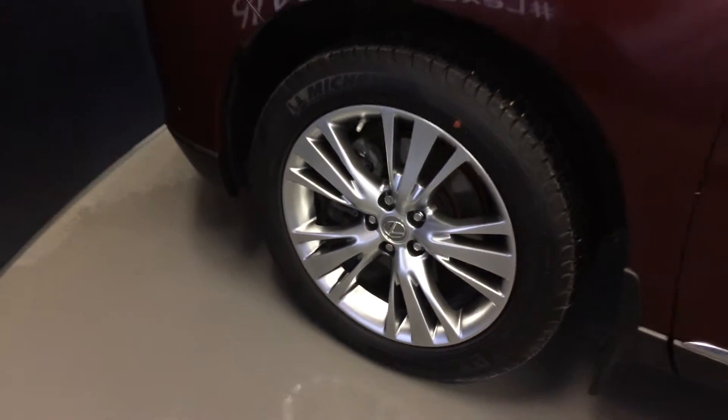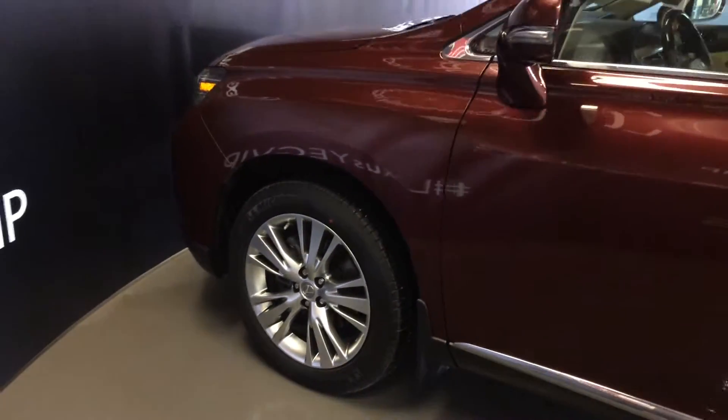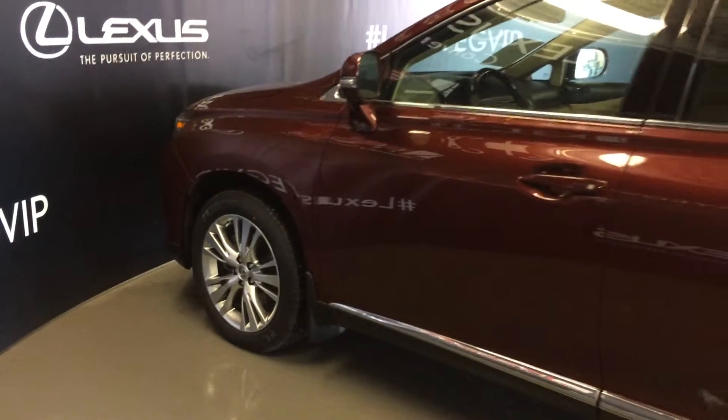19-inch wheels with wheel locks, keyless entry with smart access, key lock prevention, and aftermarket remote engine start.